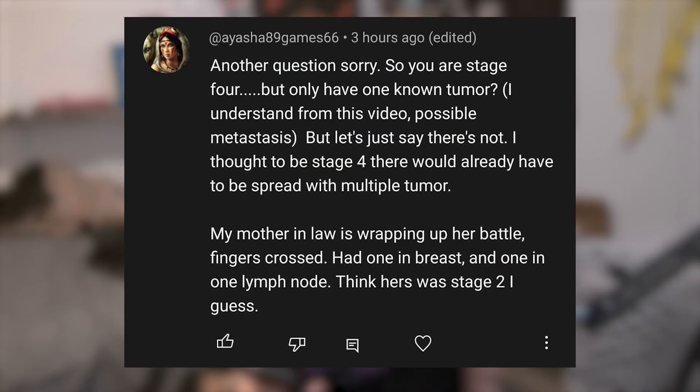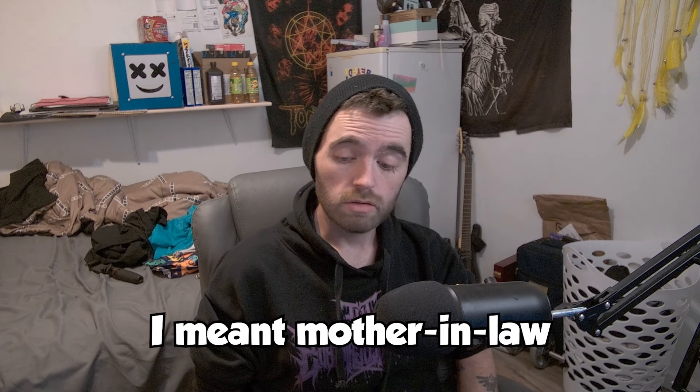I wanted to answer a question from user ayasha89game66. They said: 'You're stage four but only have one known tumor — to be stage four, wouldn't there already have to be spread with multiple tumors? My mother-in-law had one in the breast and one in a lymph node, I think hers was stage two.' First, I hope the best for your mom — I hope she goes into remission and doesn't have to deal with this anymore. Sending tons of positivity and love to you and her. Please keep us updated if you want to.